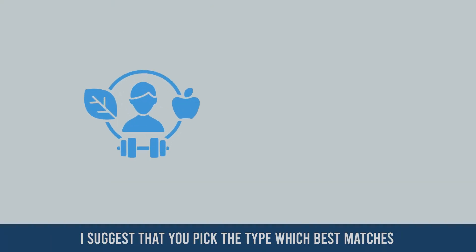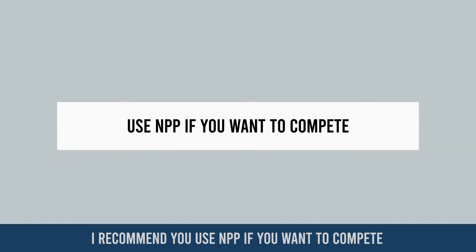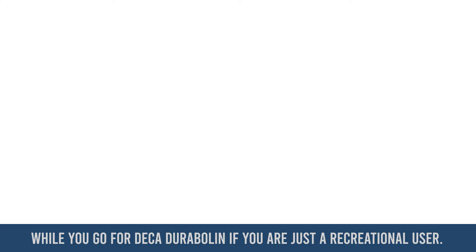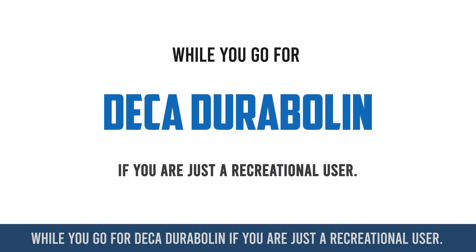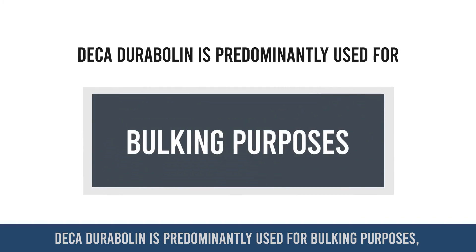I suggest that you pick the type which best matches your lifestyle and your goals. I recommend you use NPP if you want to compete and don't want your test to show up positive, while you go for Deca-Durabolin if you are just a recreational user and want to pin less often.